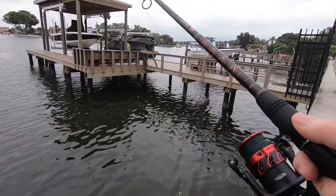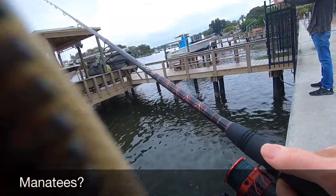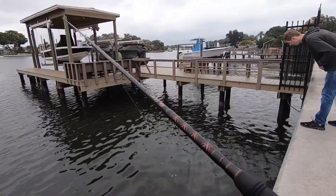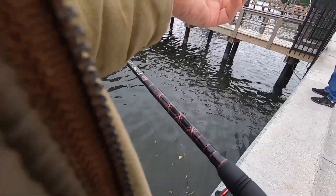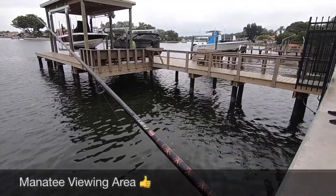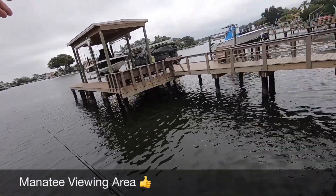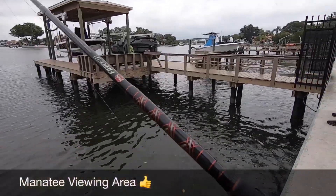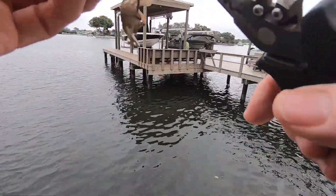Oh, there goes a bite — missed it! I just saw one right over here. I saw one right in front of that wall, and then I saw one right here, so he must be kind of traveling. There's a little deep spot right here.